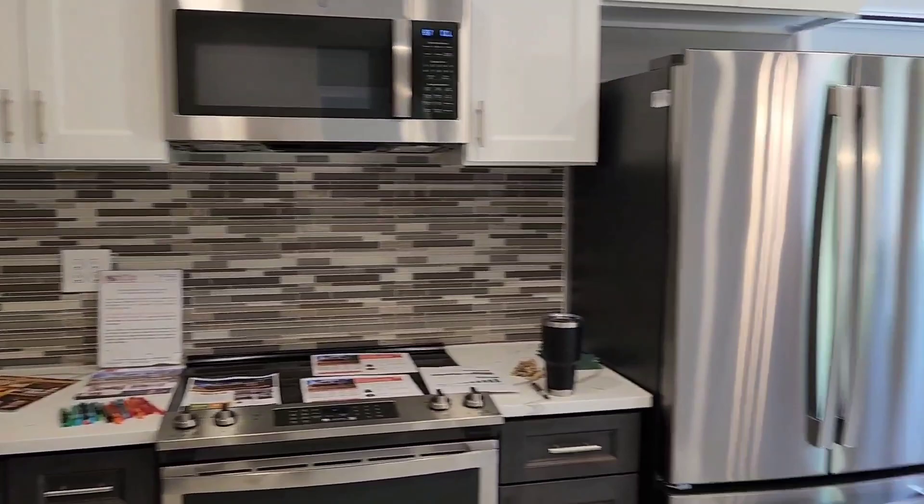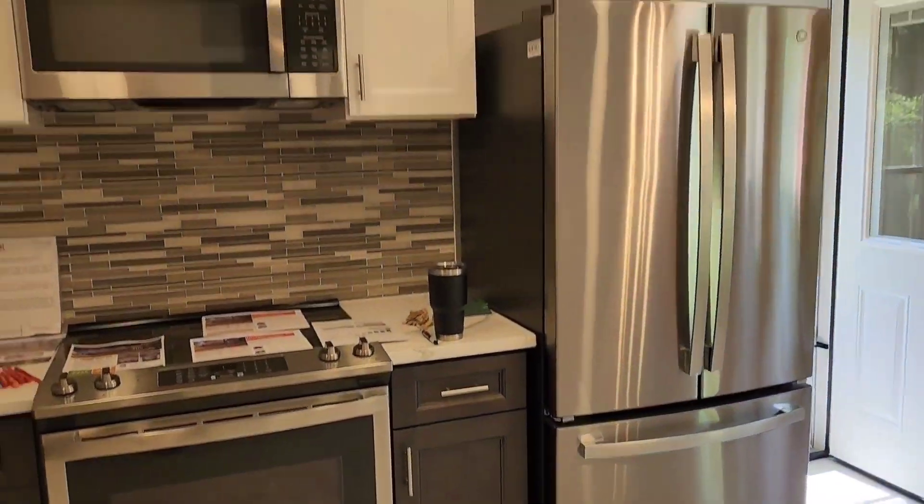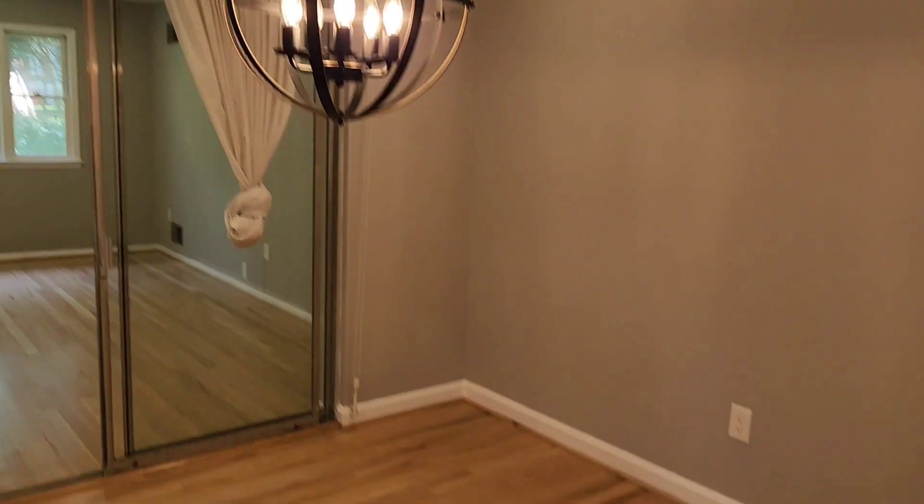Hi, this is Connie Otto and I'm doing an open house today at 113 East Crest Drive in Silver Spring, Maryland. You can see the house is really nice. It's been completely renovated. The kitchen has stainless steel appliances, nice backsplash, tile floors. The floors have been done — really, really beautiful.